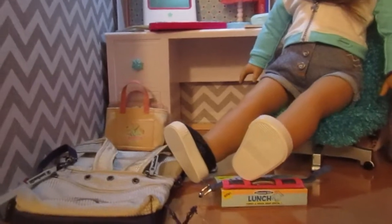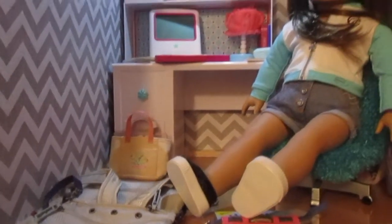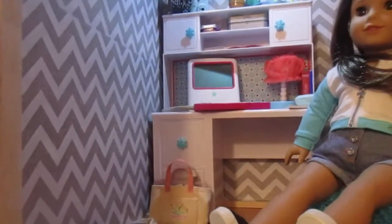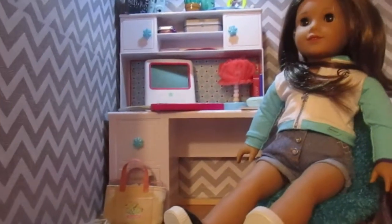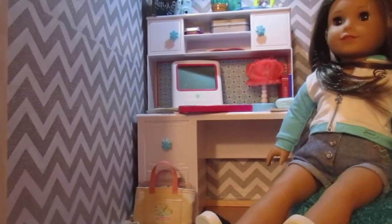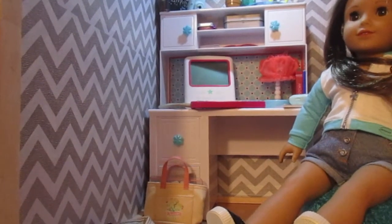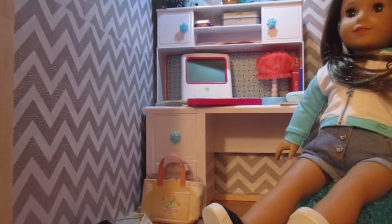Hey guys, welcome back to Kennedy's AG Life. Hope everyone is holding up during this quarantine time — such a weird time in our country, but we're making the most of it. Today I'm going to be showing you two retired items I bought recently. These are items that I had on my radar for years but never got around to getting.